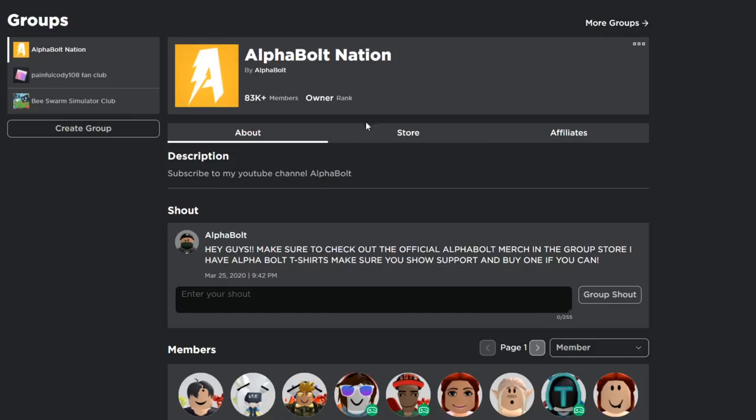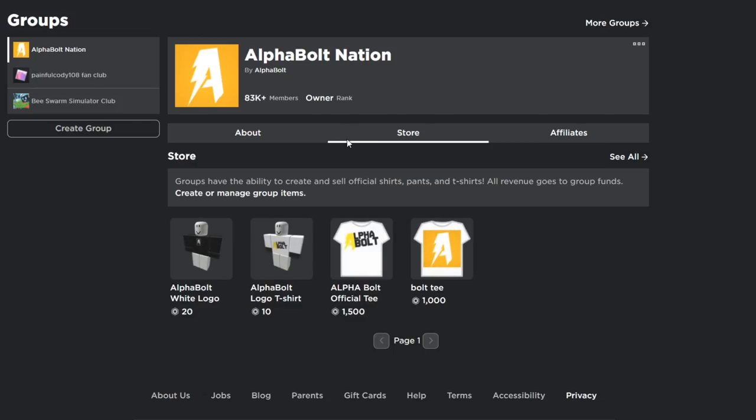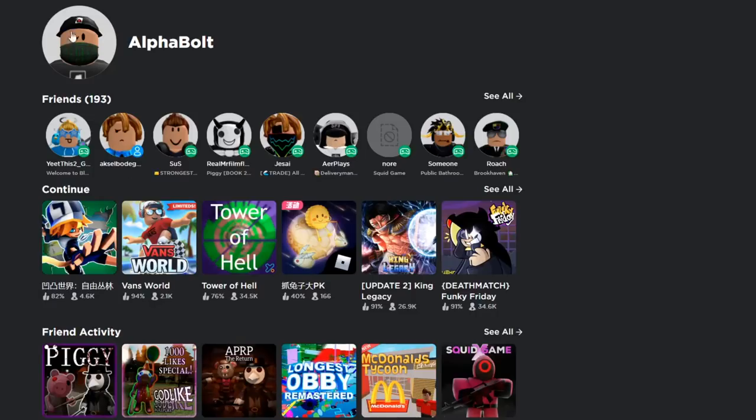I also have a store with two t-shirts for sale — one for 20 Robux and one for 10 Robux. If you want to support Alphabolt Nation, you can buy one of those t-shirts. You don't have to, but if you have extra Robux on your account go ahead and purchase one. But yeah, in today's video I just wanted to talk about some new Halloween items.